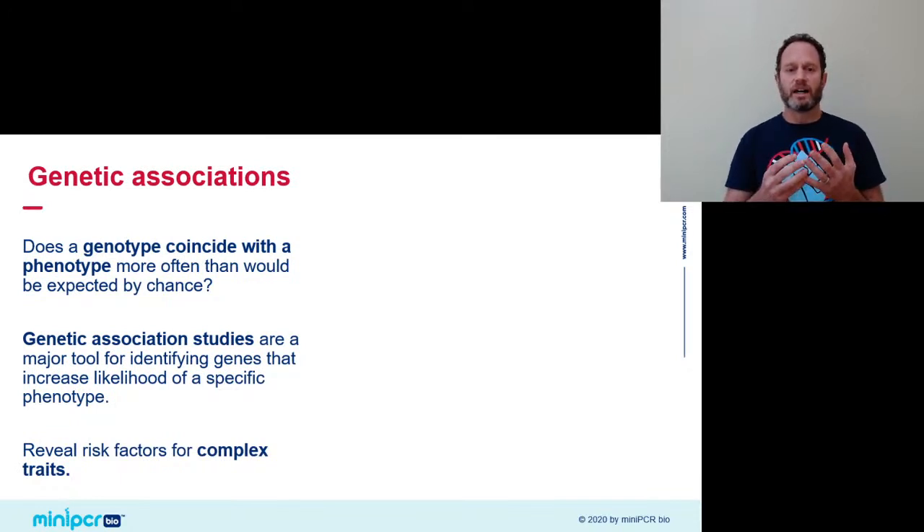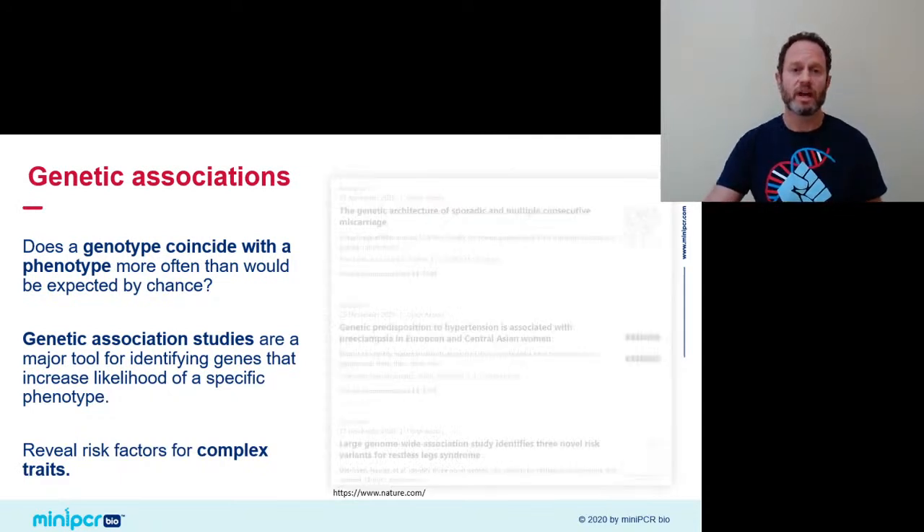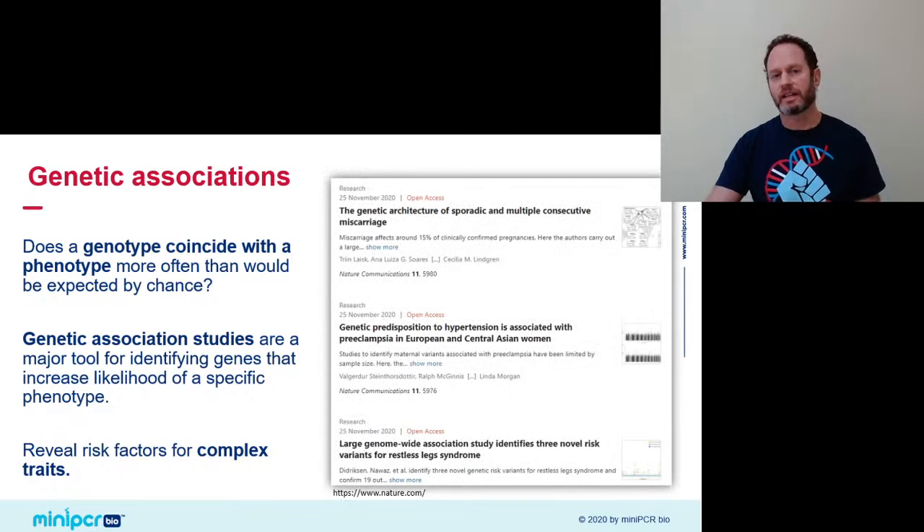I use the word correlation because finding an association doesn't always mean that this DNA has a causal role in the phenotype. It simply identifies a likelihood that someone carrying that DNA will also display the given phenotype. That's why association studies are often used to identify risk factors for complex diseases — like psychiatric illness, heart disease, pregnancy complications, and even sleep disorders.